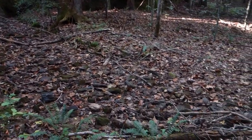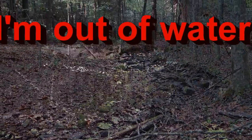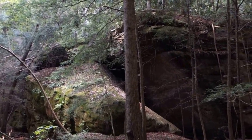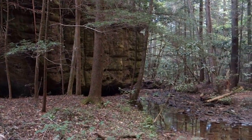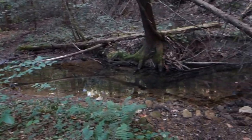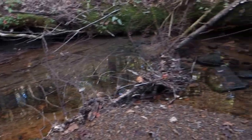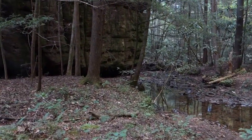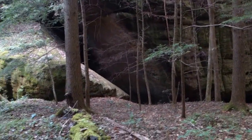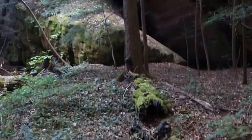This is supposed to be a creek bed, but it's dry. At least I have enough water for dinner tonight and breakfast in the morning and then a little bit left over to drink. I know that tomorrow I'm going to be close to the Cumberland River, so I'm not pushing how much water I carry.